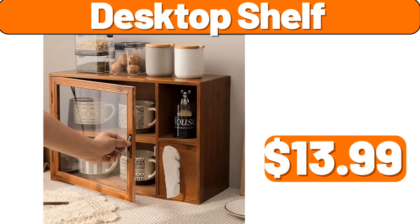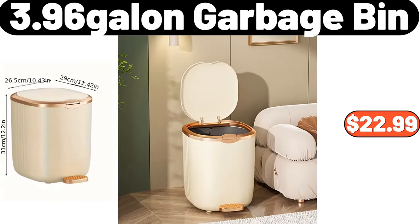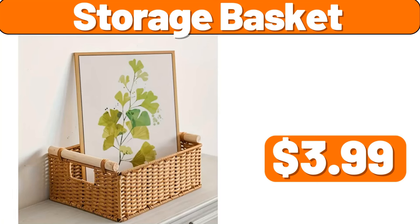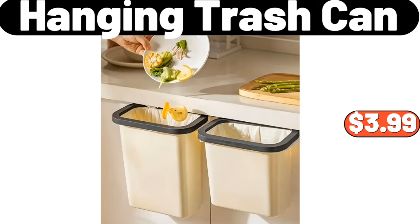Desktop shelf, $13.99. Rabbit storage box, $19.99. 3.96-gallon garbage bin, $22.99. Storage basket, $3.99. Portable Bluetooth speaker with waterproof, $14.96. Hanging trash can, $3.99.